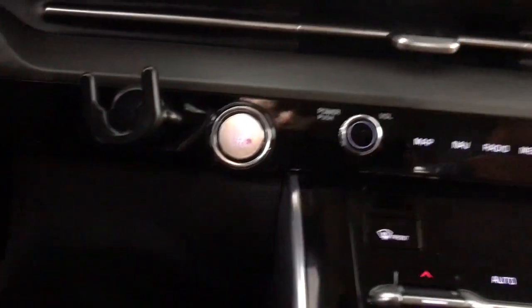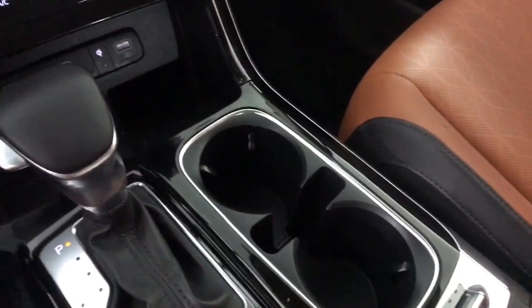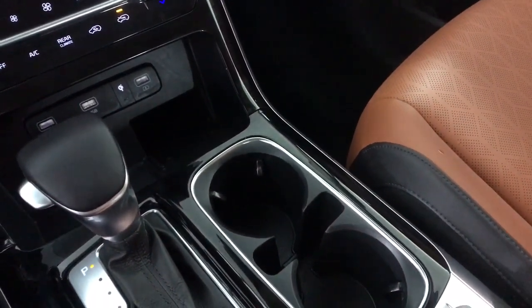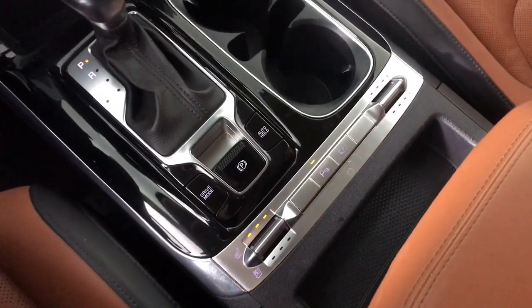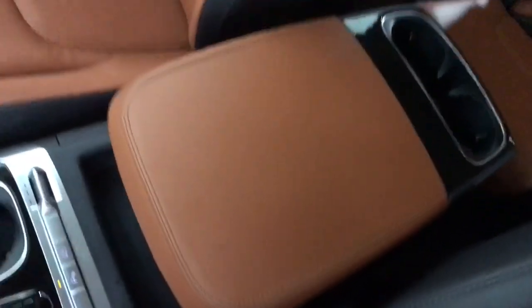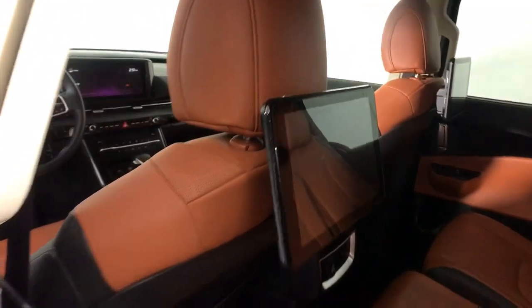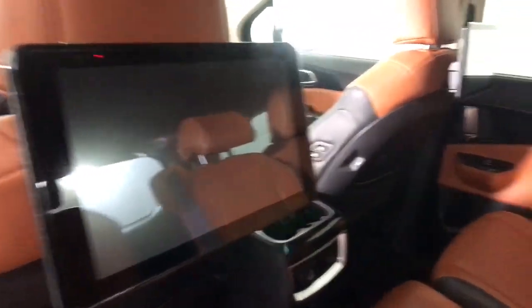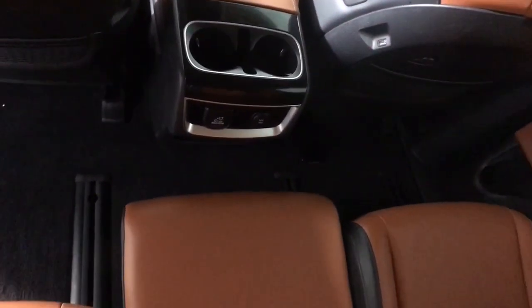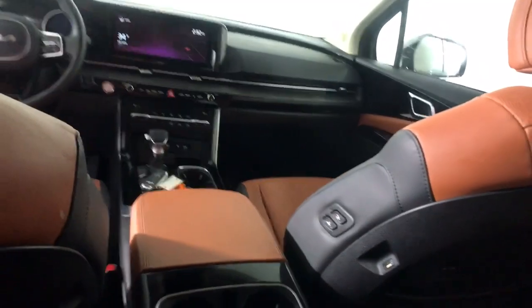Luxury meets practicality in this remarkable Carnival. See for yourself when you take it out for a test drive. Our professional staff looks forward to giving you excellent service. We'll see you next time.